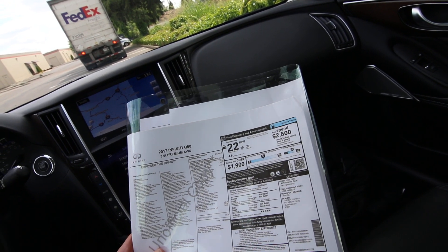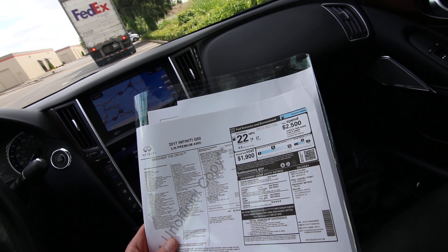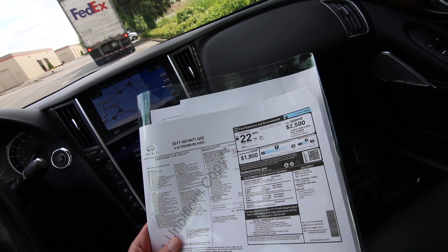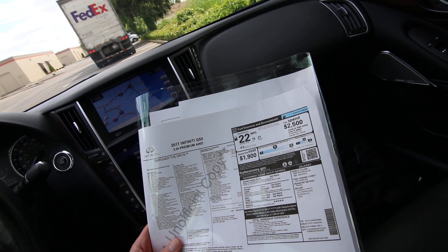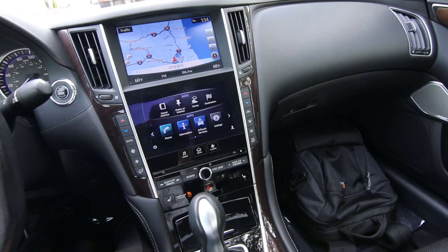Then we have the premium plus package, which gives you navigation, remote engine start, power and heated front seats, heated steering wheel, power adjustable steering wheel, and a normal 60/40 split fold-down rear seats. So those are some of the big ticket features you have on this Q50 — it actually has quite a lot.